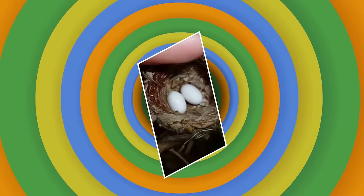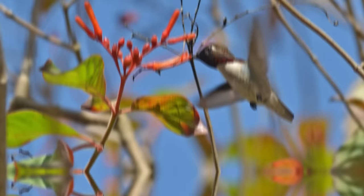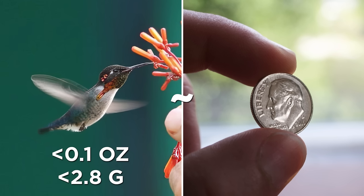Eggstra Small. From the massive to the minuscule — say hello to the bee hummingbird, the world's smallest living bird. So teeny tiny is this little flyer that they're around the same size as a bumblebee, hence their name. They grow to be just over two inches long while they weigh less than 0.1 ounces — about as heavy as a dime. But if you thought the adults were small, wait until you see their eggs.